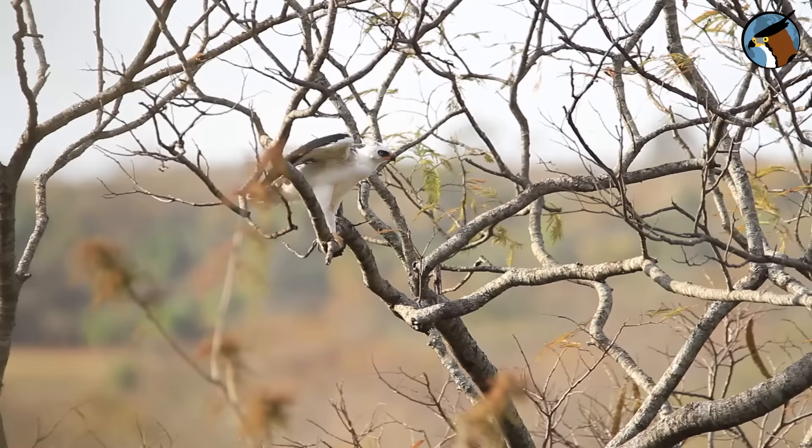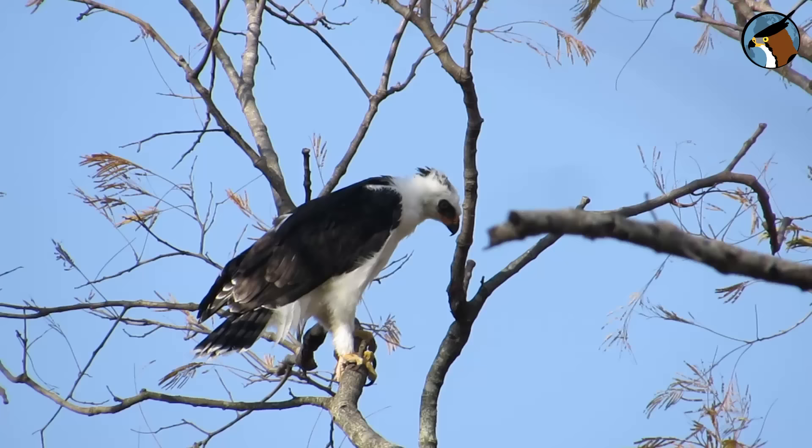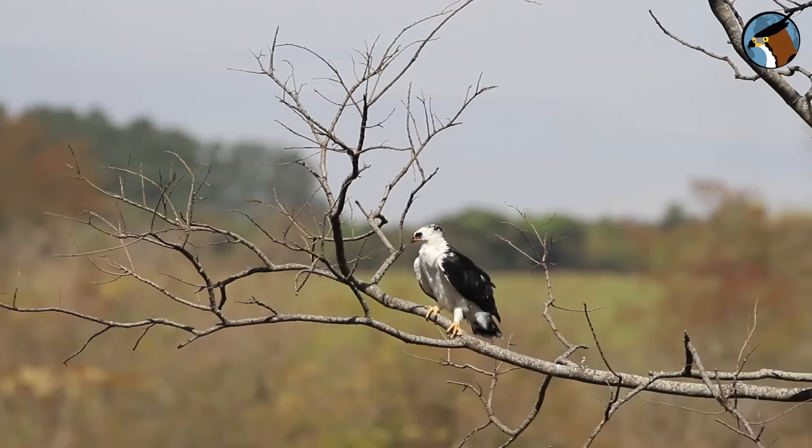Although it looks like an adult, the fledgling still has a lot to learn. It will depend on its parents for a few more months until it finally learns to hunt. Once it does, it instinctively leaves its parents' territory and ventures out into the wild in search of its own territory — and a partner, of course.